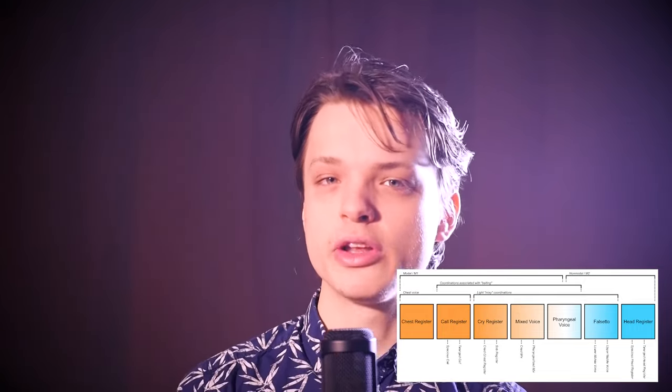Cry register may resemble chest register a lot, but differs in being slightly mellower and having a distinct sound of crying, typically associated with upturned eyebrows and a sad affect. Although, as my example showed, it can also be made to sound joyous, as in crying tears of joy. It is distinct from a cried mix in that it retains the forward boldness of chest register, whereas a cried mix sounds restrained with the vowels becoming a little bit muddy.